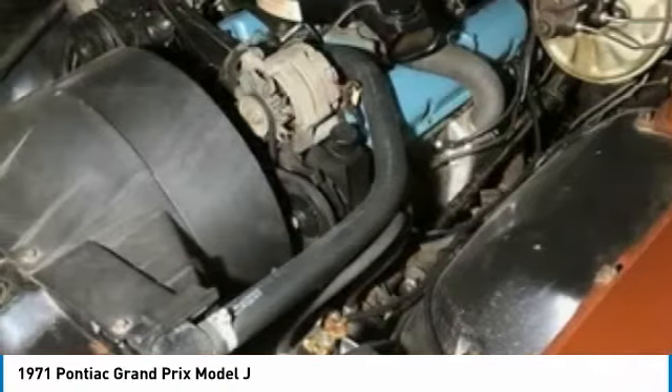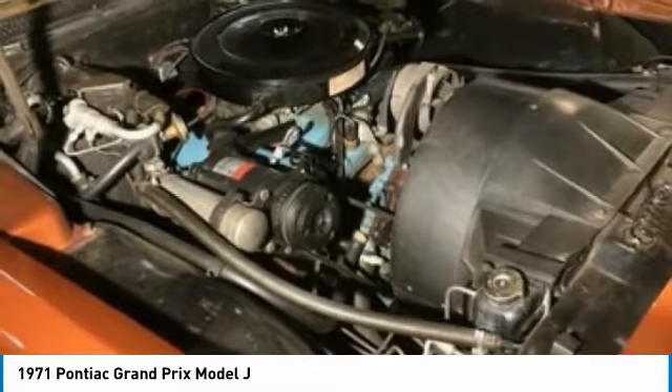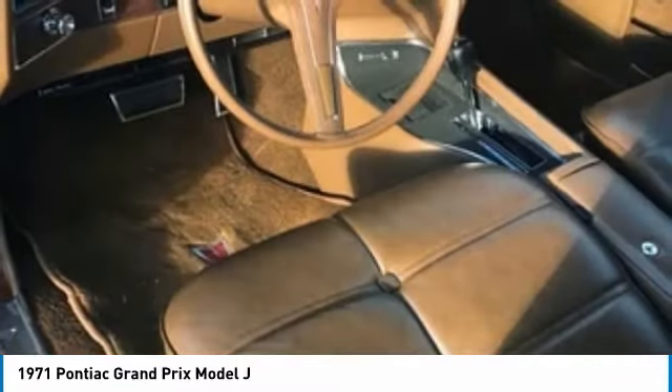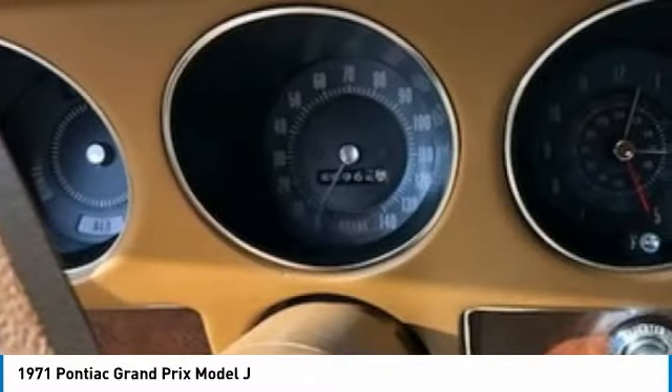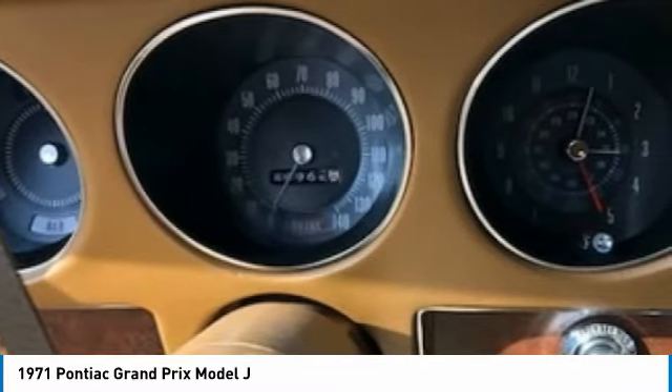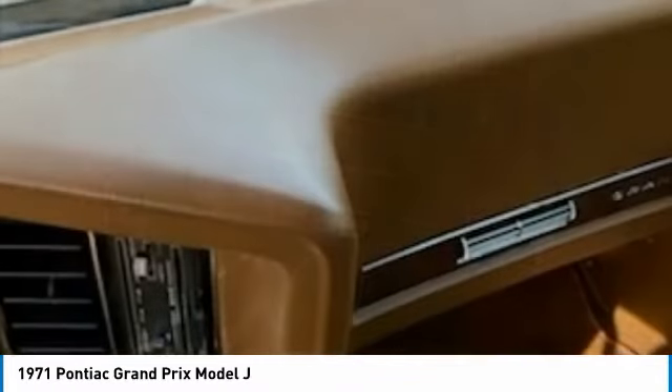This beautiful beast comes with great options and features that are perfect for any true appreciator of American-made classics. Highlights include only 45,000 miles, cold air, power steering, power brakes, original AM/FM radio, and so much more.